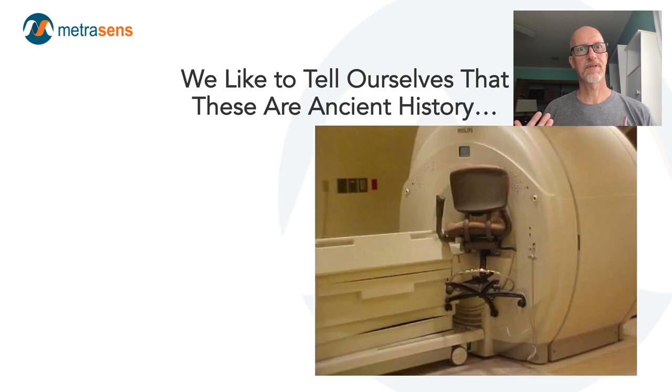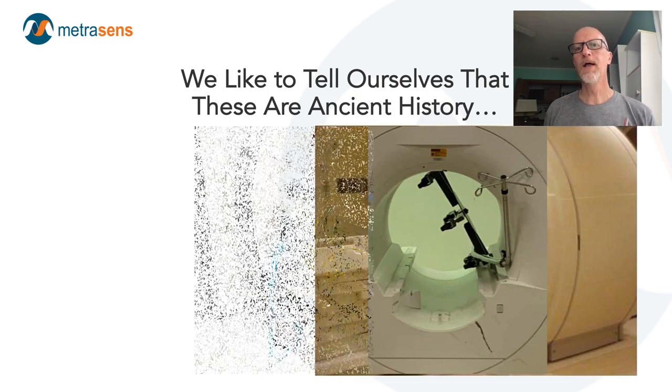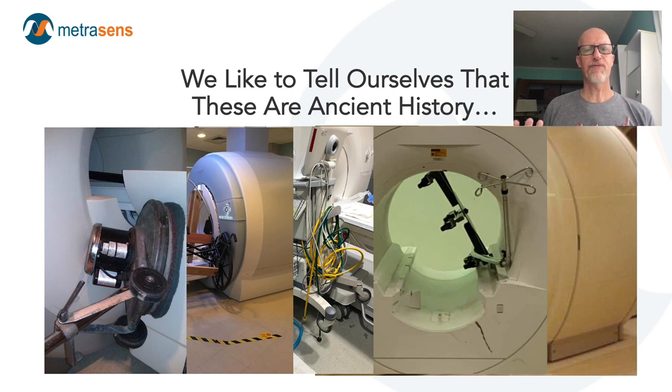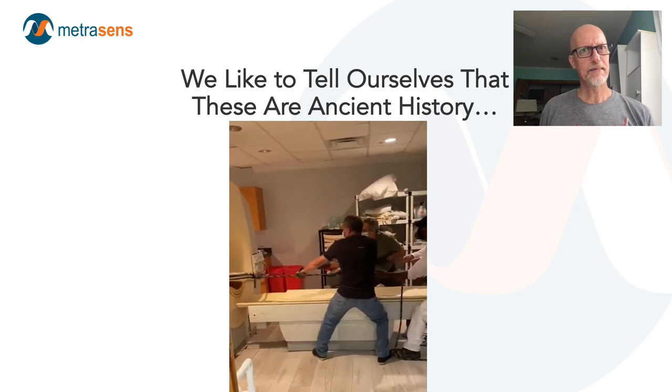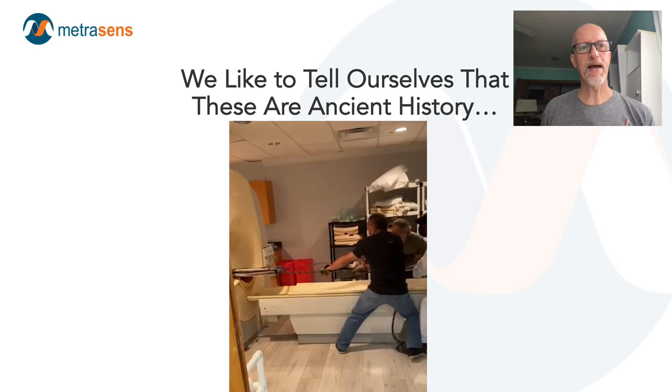Except: console chair, IV pole, ventilator, wheelchair, floor buffer. And what about a stepladder? Watch these guys yanking a stepladder out of a magnet.